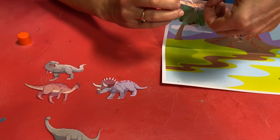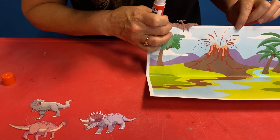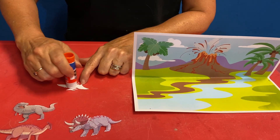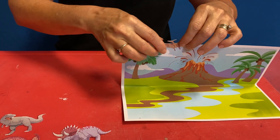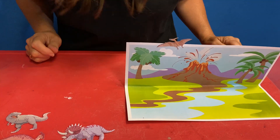Would a pterodactyl go in the water? No, it has wings, so we would assume that it would be flying in the sky. So let's find a good place for our pterodactyl to fly. Put some glue on it and put it wherever you see fit. There you go — flying away from that lava!